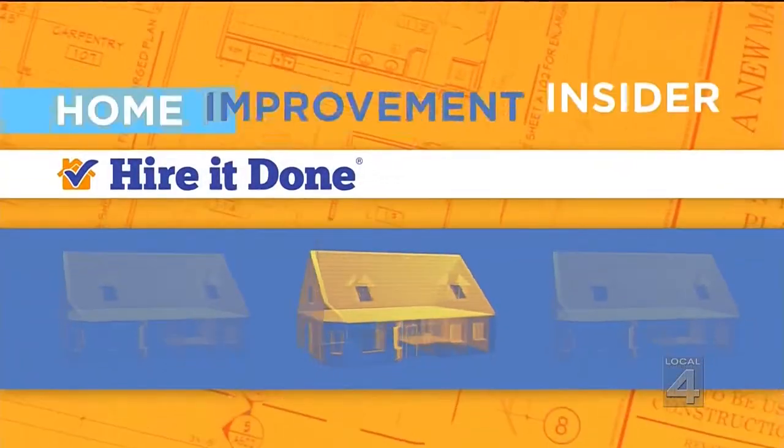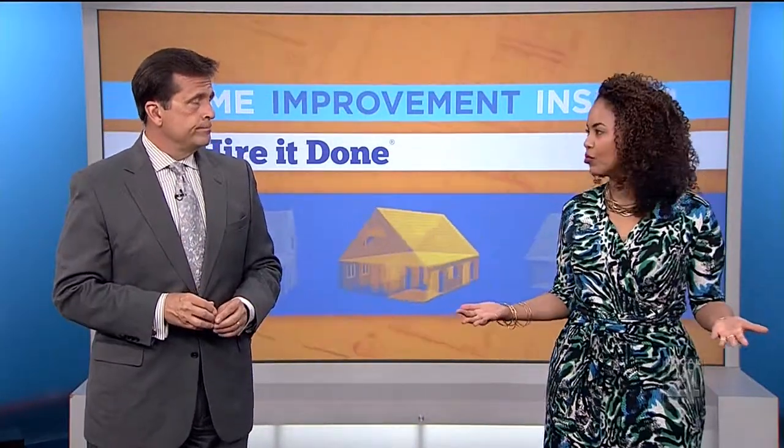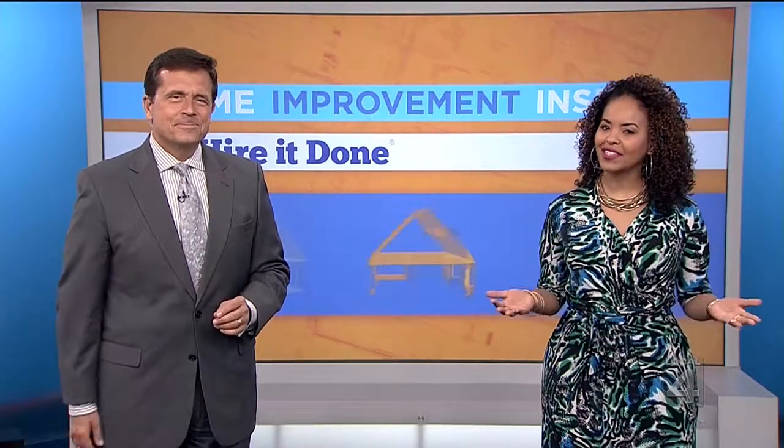Replacing your roof can cost a bundle and the busiest season of all is getting underway right now. But how do you know if you need a new roof? Don't wait for the leak — and what should you consider when choosing the right contractor? Our home improvement insider Adam Helfman of Hire It Done has the answers.